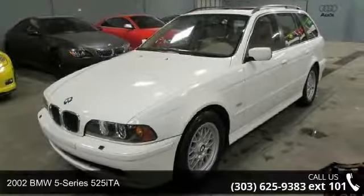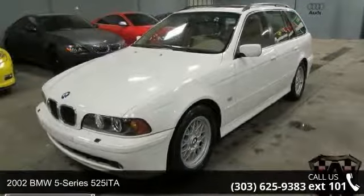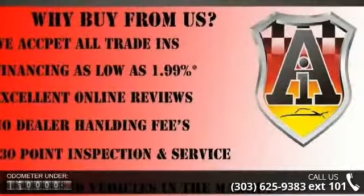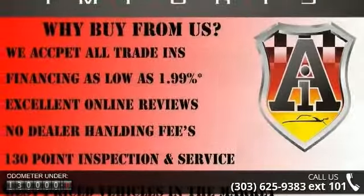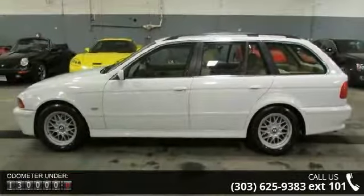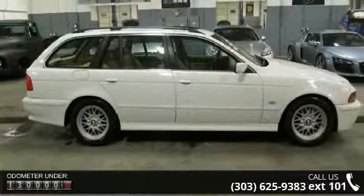Step into the 2002 BMW 5 Series 525i. If you are looking for a first-class ride, you have found it. This vehicle's top features include a premium sound system, intermittent wipers, multi-zone AC, and bucket seats.